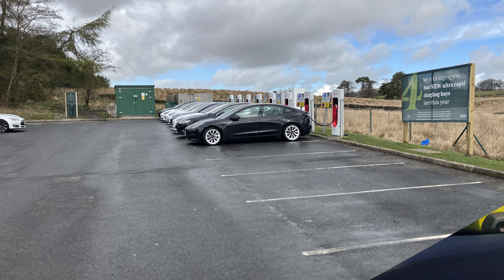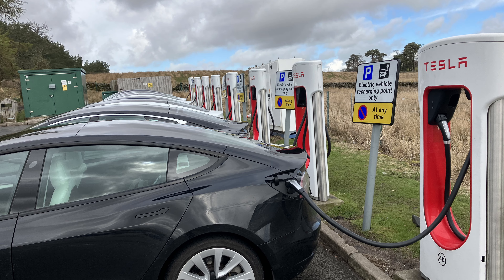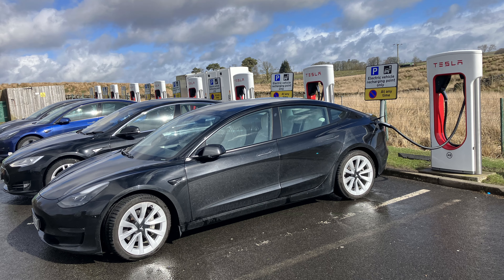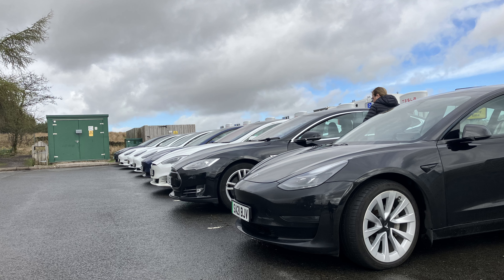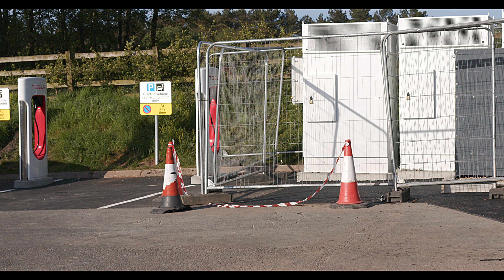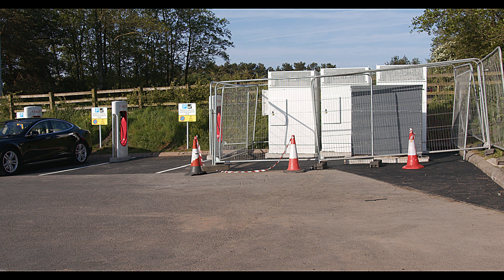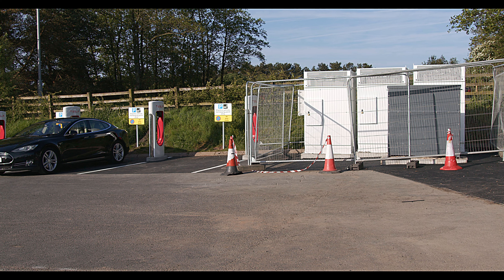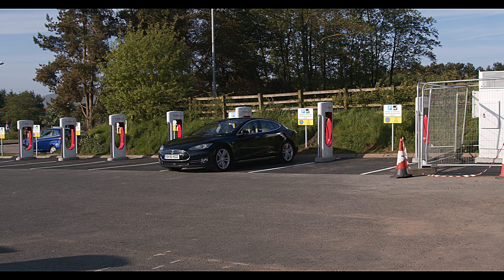I pulled in and found that the eight V2 chargers I had used on the 12th of April this year, just six weeks ago in the snow, were now disconnected and covered in black polythene. Directly opposite, just 20 feet away, were 12 brand new V3 250kW chargers, fitted just last week, basking in glorious sunshine.